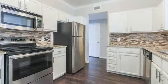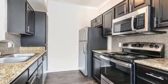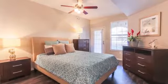The chef-inspired kitchen features modern appliances and beautiful cabinets and countertops. The bathrooms are gorgeous with upgraded lighting and an oval garden tub, and the bedrooms feature huge walk-in closets.